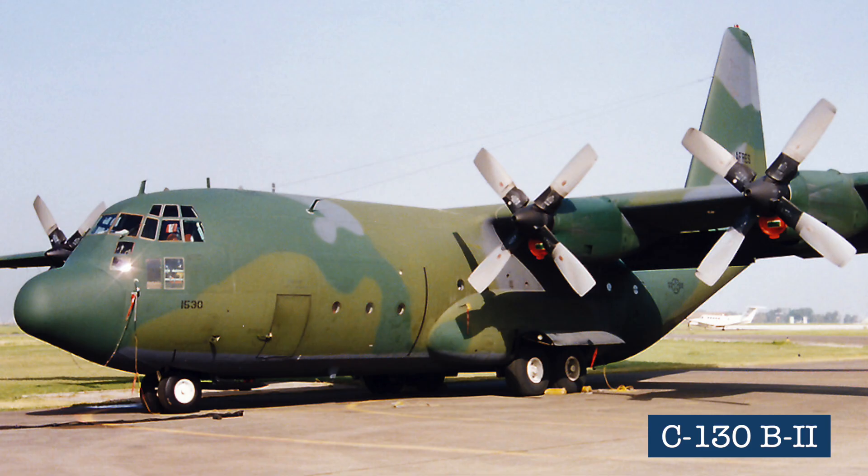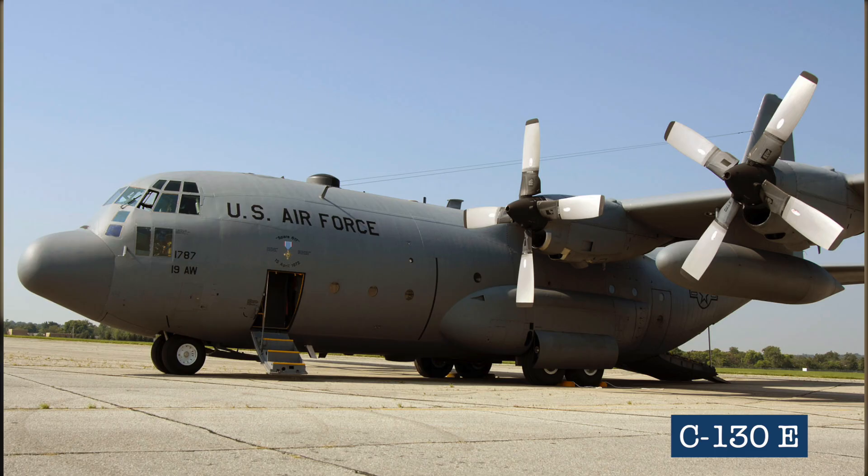A couple of the C-130Bs were also converted into electronic reconnaissance planes, designated C-130B2s. The B2s have their telltale external fuel tanks, except they're not actually fuel tanks but disguised radar receiver antennas. The C-130E variant was later developed as a longer-range version of the B model, with some structural and avionics upgrades as well.